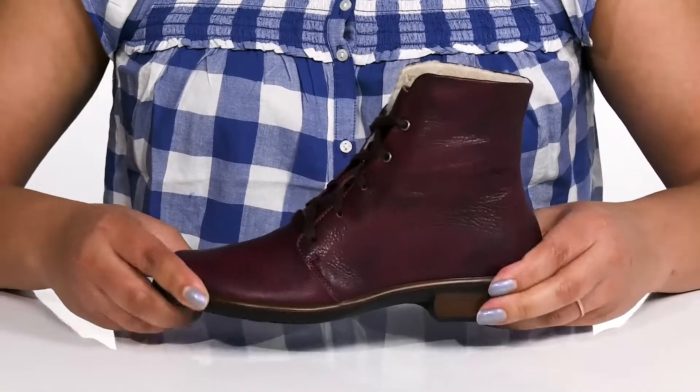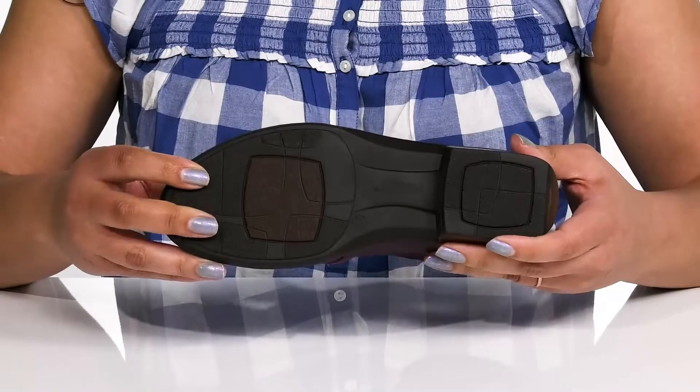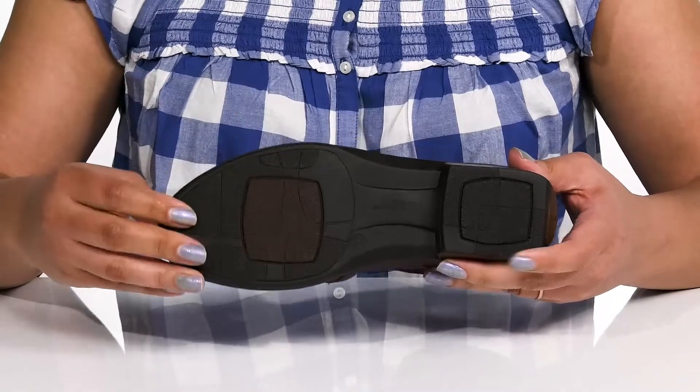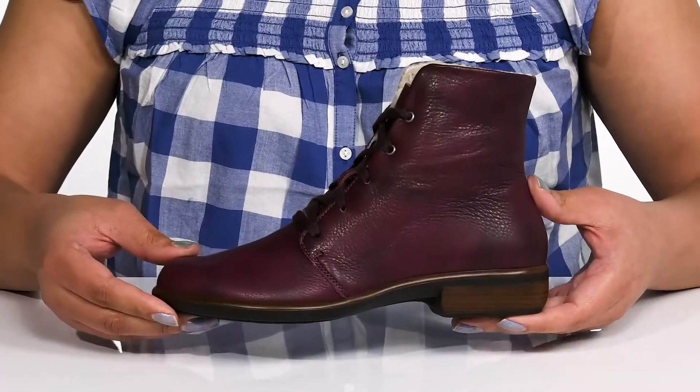They're very lightweight with a sturdy and durable build that's made to last, and it's all on top of a durable synthetic outsole that is textured to give you the best grip. Wear these with a cute pair of skinny jeans.